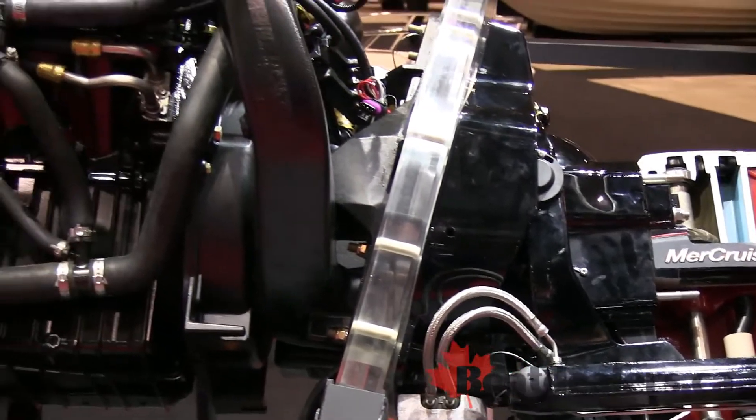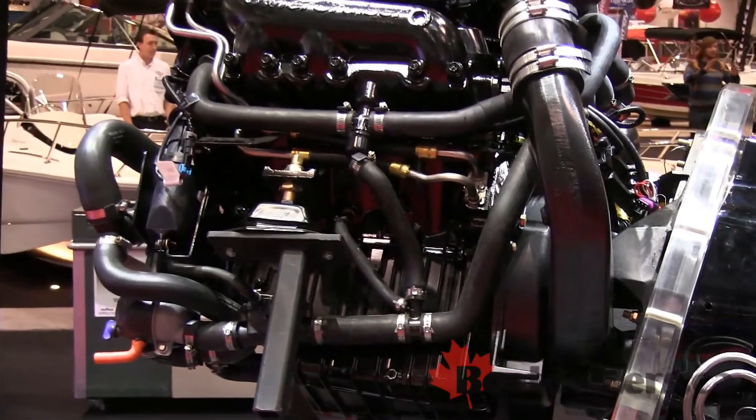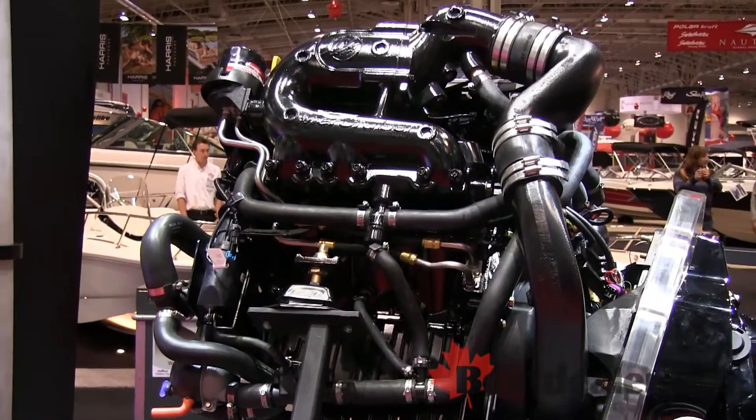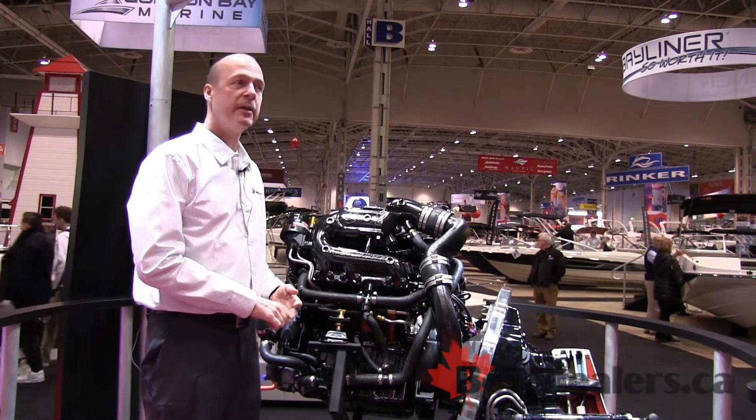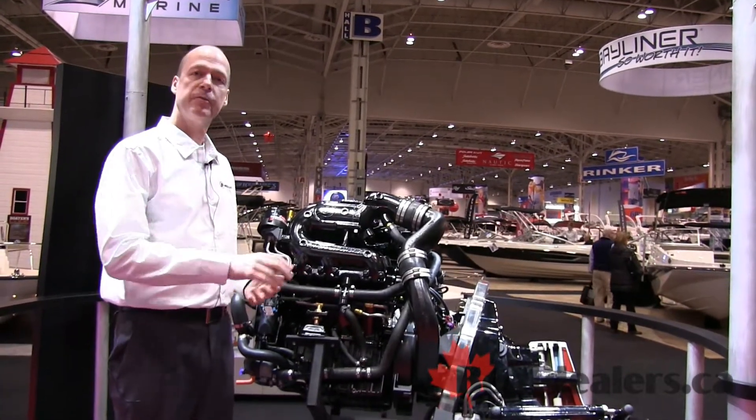It offers a number of innovative features, including adaptive speed control, which is the ability to maintain a constant RPM rating, no matter the wind conditions or the water conditions, to give the boater good throttle response and even constant performance of the engine.